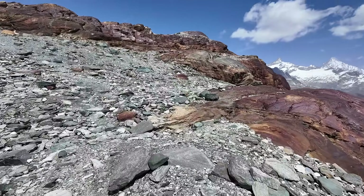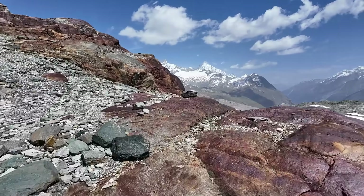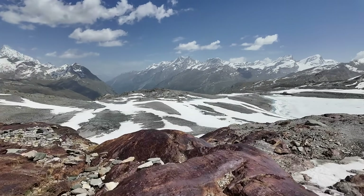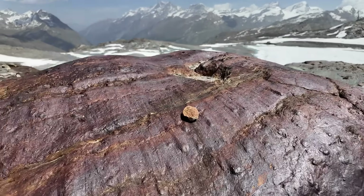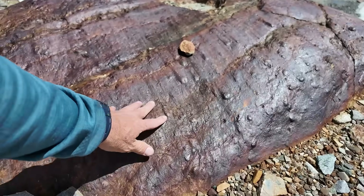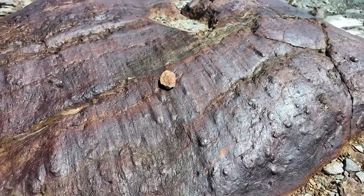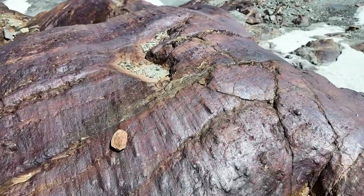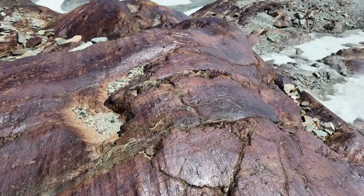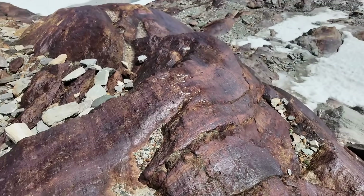Let's see if we can find a good set of striations. Yeah, you can see some here on this surface — striations running this way across this oxidized surface. Super polished, just glittering in the sun. There are some interesting little nodules sticking out of this in places — not sure if that's part of the iron oxidation, maybe hematite, or if it's something else.